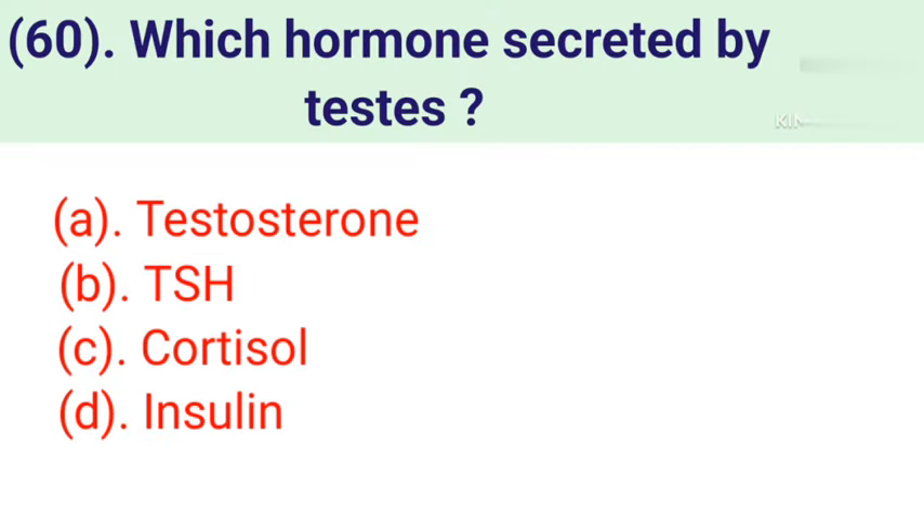Question number 60: Which hormone is secreted by testes? Option A: Testosterone. Option B: TSH. Option C: Cortisol. Option D: Insulin. Correct answer is Option A — Testosterone.